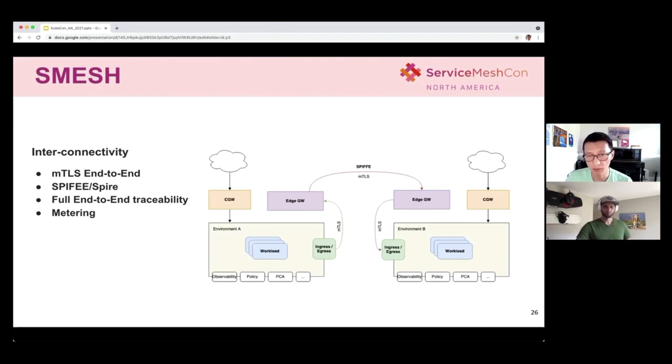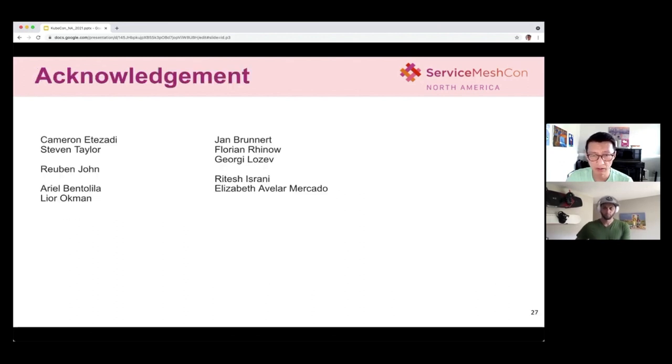We are very excited for the service mesh journey. It is still a work in progress, and we are continuing to look forward to working with communities and industry leaders. I want to also thank the many technology and engineering leaders and architects for their visions and continued efforts around service mesh for SAP. Thank you, and let us know if you have any questions.